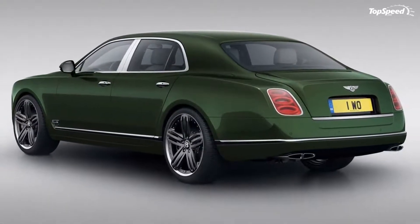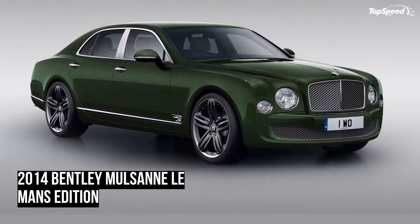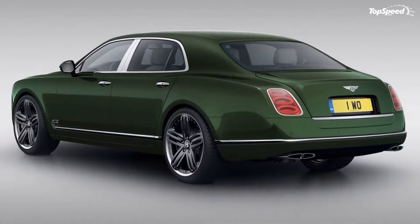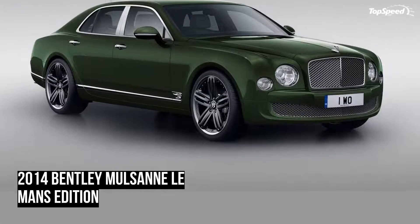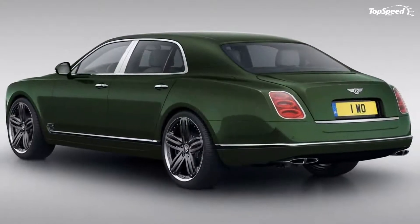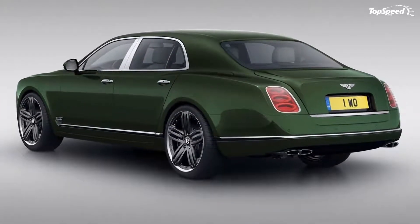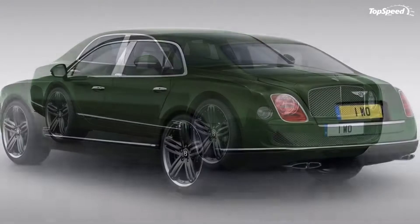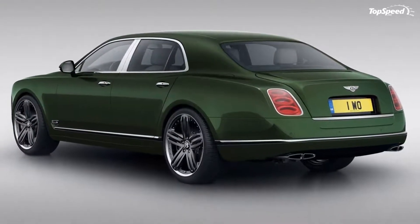For this model, Bentley really went to work on giving the Mulsanne Le Mans some unique styling cues, particularly the interior. Diamond quilted hide seat coverings are just the start. There are also diamond quilted hide door panels, illuminated tread plates, drilled alloy foot pedals, a Le Mans Edition clock face, and an embroidered Le Mans badge on each headrest and tread plates with the limited edition name.